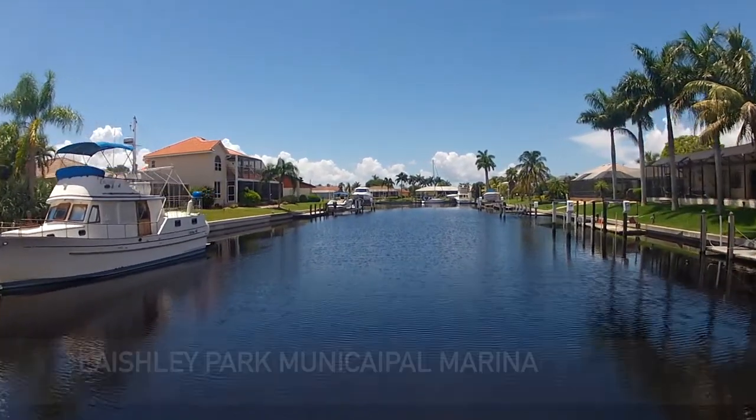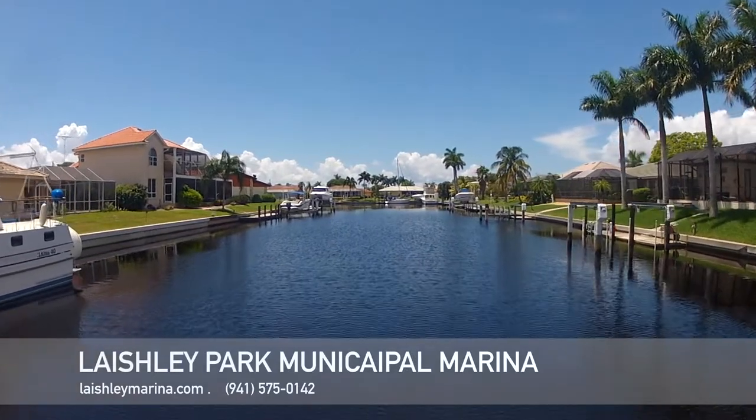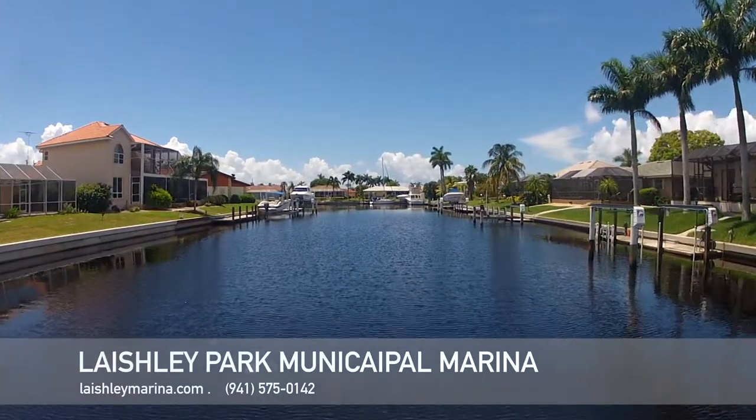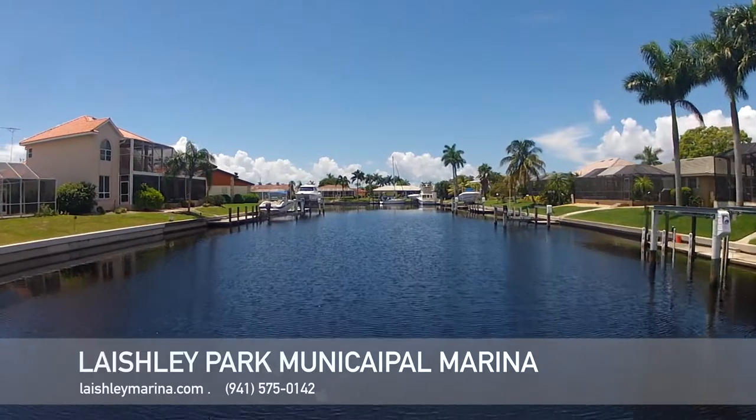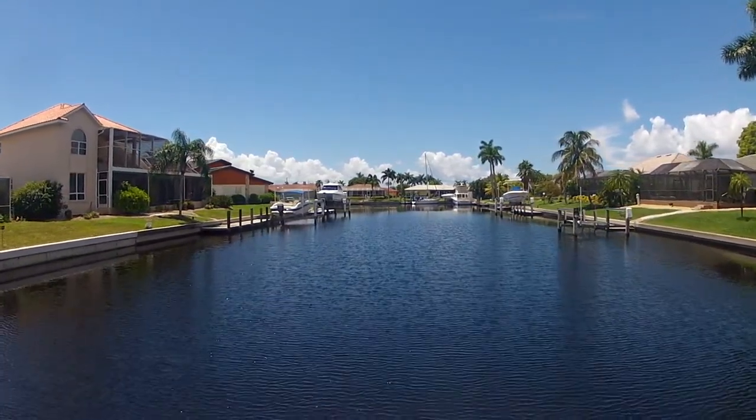The last facility on the list is Lashley Park Municipal Marina, operated by the city of Punta Gorda. This is a great marina for power boats. However, for large sailboaters, I wouldn't recommend this marina because it is on the other side of the US-41 bridges.